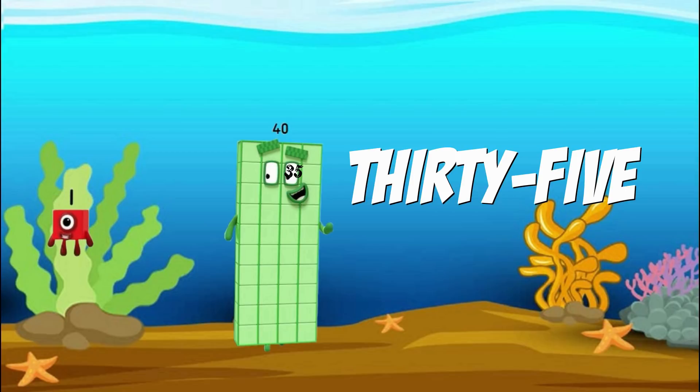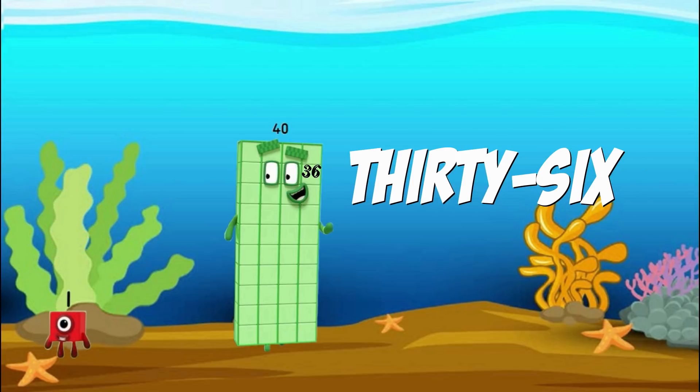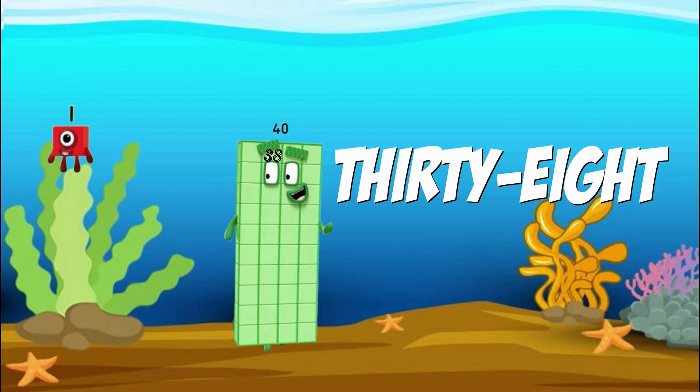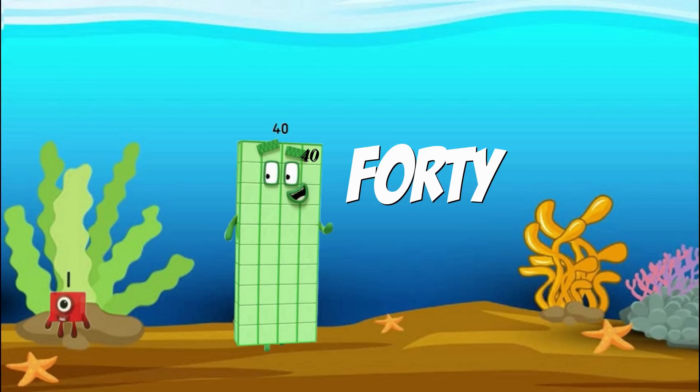Thirty-five, thirty-six, thirty-seven, thirty-eight, thirty-nine, forty!